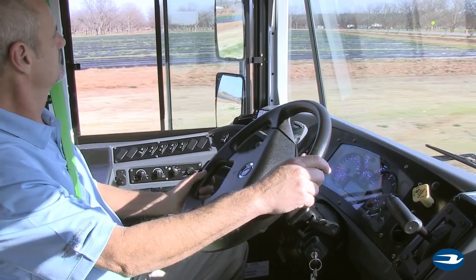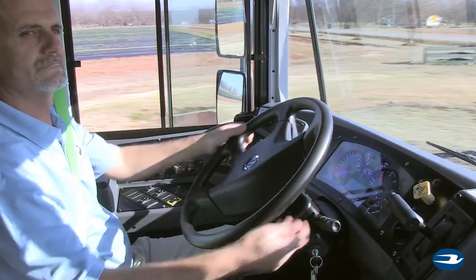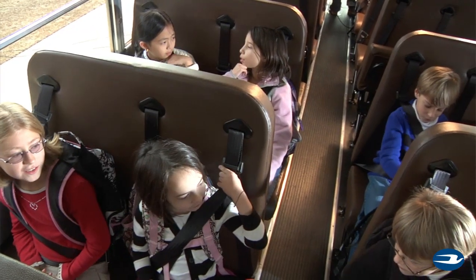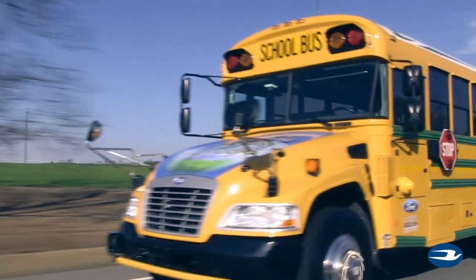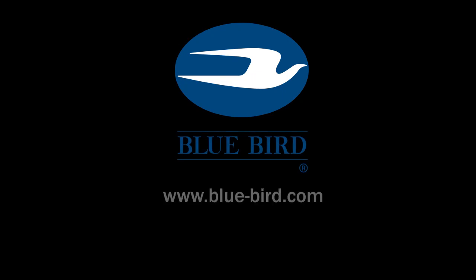When driving Bluebird's state-of-the-art propane-powered buses, you'll notice these buses have quieter operation than a diesel engine. This helps the driver better hear the children they transport. At Bluebird, we value your business. To learn more about our propane-powered buses, contact your local Bluebird dealer.